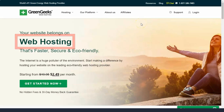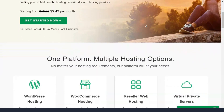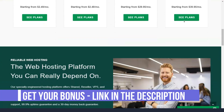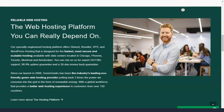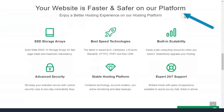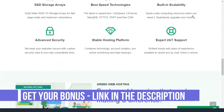GreenGeeks is one of the most unique hosting providers out there. It is the number one green hosting, offering sustainable hosting including free domain name and site migrations, plus all the essential features regarding speed, security, support, and reliability. One of the most standout features of GreenGeeks is that they are an environmentally conscious web hosting company. The moment you visit their website, GreenGeeks immediately shows that your hosting company needs to be green. They go on to explain how they are contributing to reducing their carbon footprint. Recognized by EPA GreenPower Partners, they claim to be the greenest hosting provider to date.